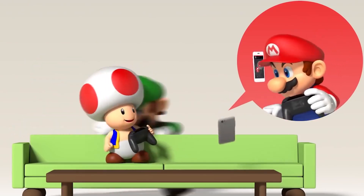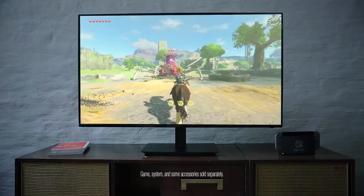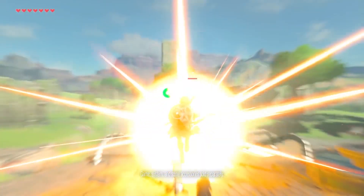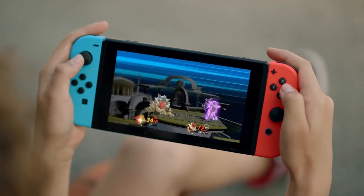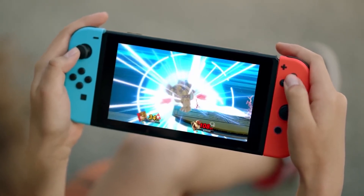Currently Nintendo is selling a lot of Switch consoles, so much so that it can be quite difficult to find one on sale, so there's arguably a lot left in the tank for the Nintendo Switch lifespan, especially with games like Animal Crossing: New Horizons proving hugely popular at the moment.